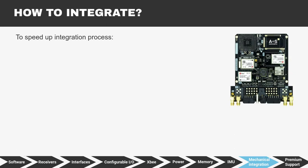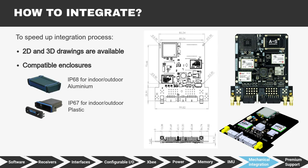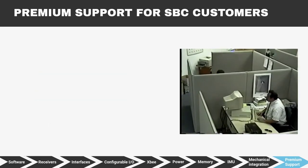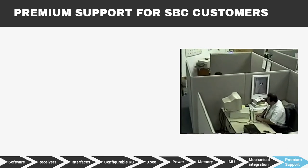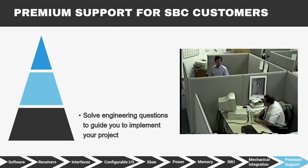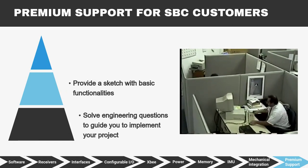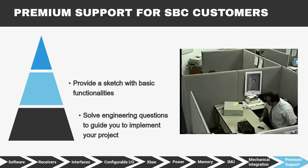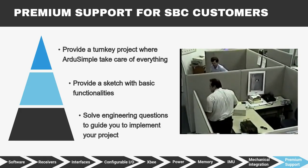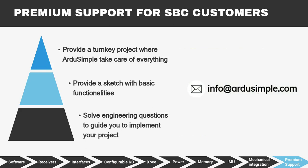To speed up your integration process, we have 2D and 3D drawings available. We also developed waterproof and non-waterproof enclosures to make the SBC suitable for any indoor or outdoor environmental conditions. Our engineering team will provide premium support on the SBC Development Kit at three different levels: solving engineering questions, providing a sketch with basic functionalities, or delivering a full turnkey project where we take care of everything. Missing something? Let us know and we will implement it.